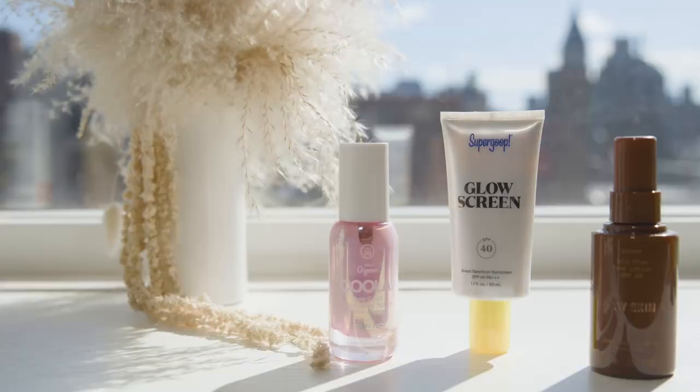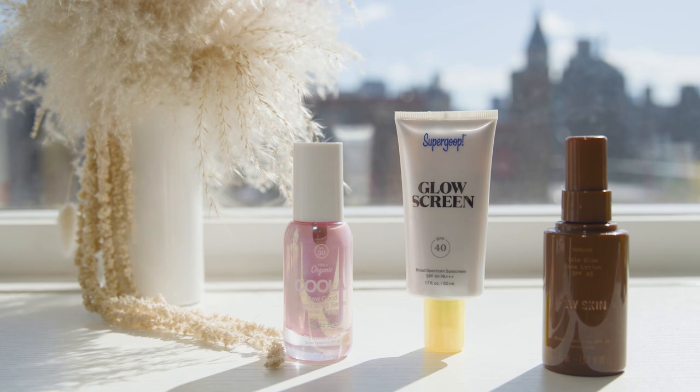None of us want to slather a goopy, white sunscreen all over our faces every day. That's probably a lot of the reason why people don't wear sunscreen. Thankfully, there's been some really great innovation in the category, and now you can find a lot of SPF products that really feel like skincare. They're not goopy or greasy, they work for all different skin tones and won't leave a white cast behind. Derms recommend wearing SPF 30 every single day, and all of these products we're about to talk about have at least that.